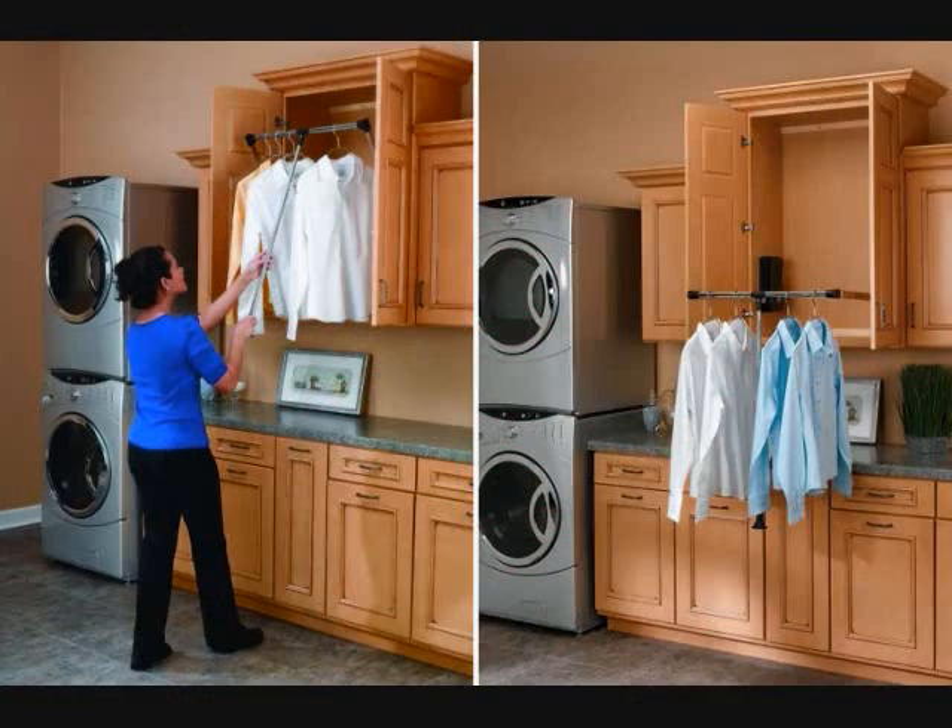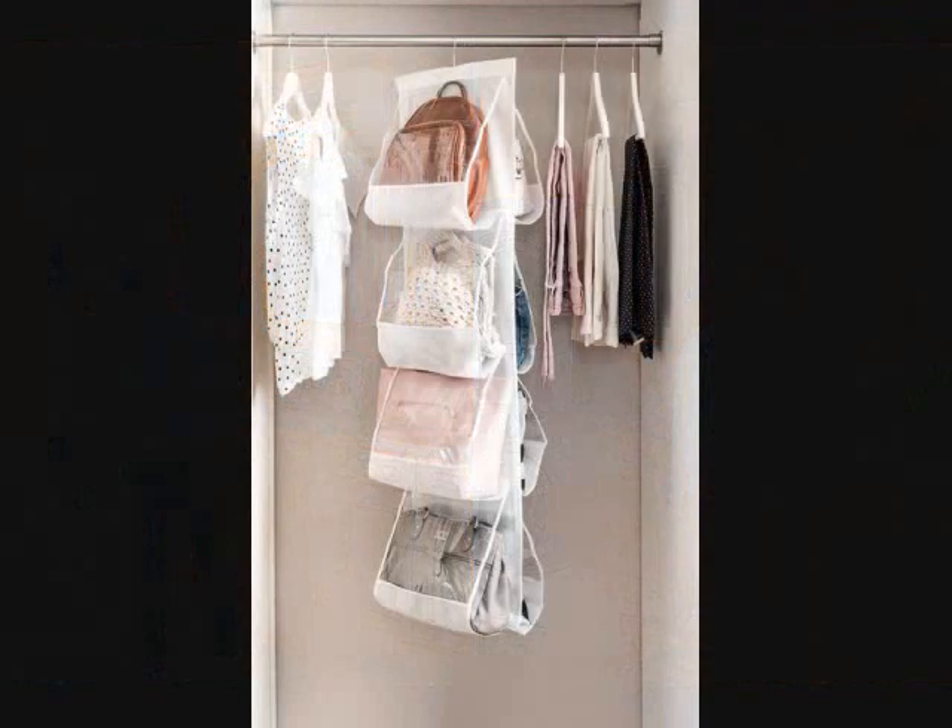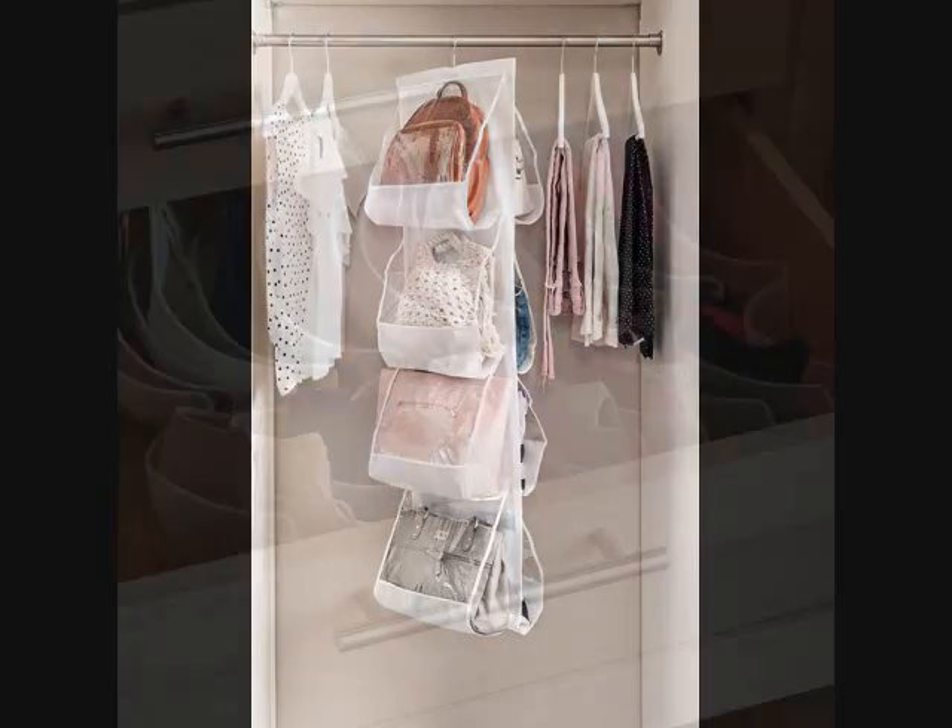8. A Pull-Down Closet Rod that can help you safely make full use of that upper cabinet in your laundry room, and it'll be incredibly useful for folks with limited mobility. 9. A Hanging Bag Organizer that won't put stress on your purse handles.